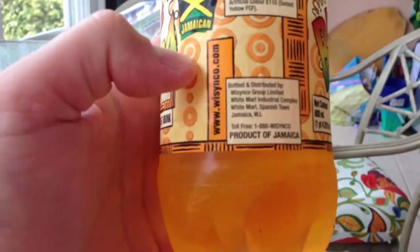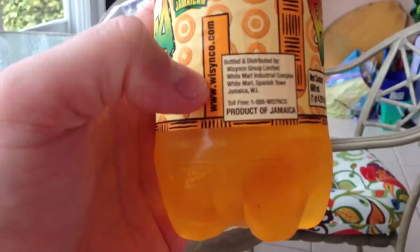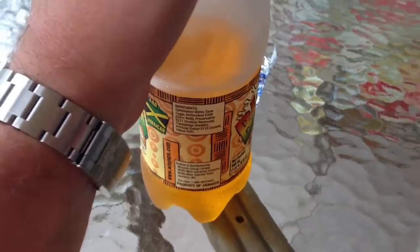It's bottled and distributed by Wicinko Group Limited, White Marl Industrial Complex, White Marl Spanish Town, Jamaica, West Indies. Gives you a toll-free number. It's a product of Jamaica. What I find really neat about this fine beverage is that there's no nutritional information, so I'm sure it's very very good. So let's get into it.